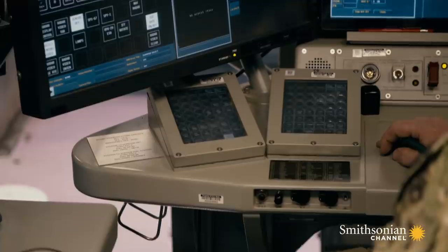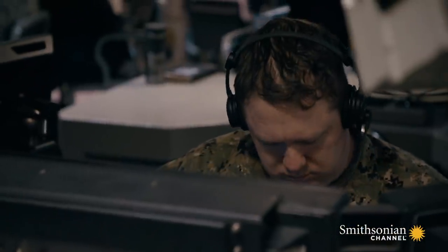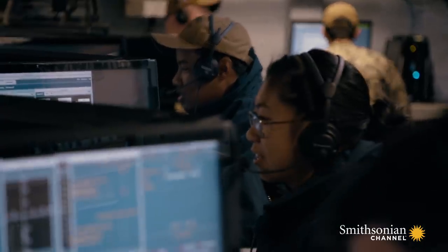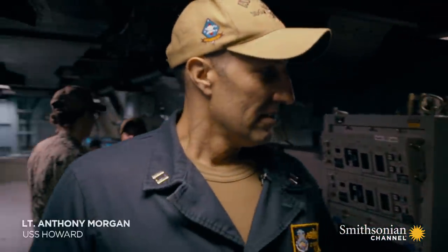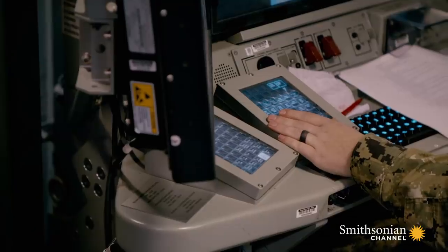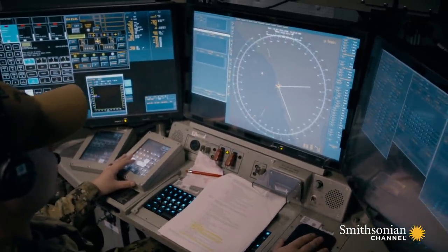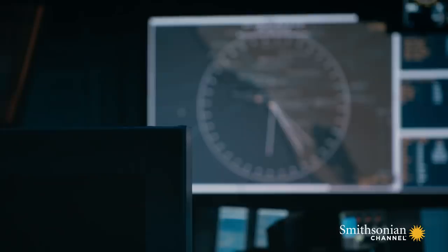Aegis is designed to help the crew in the CIC assess the threat and determine which weapon can best deal with it. Once the target is verified and the correct countermeasure is chosen, there is a final control before launch. FCA-3 Duncan is the missile system supervisor — the last line of defense before we actually launch missiles. He maintains the overall inventory and control of those missiles before they leave the vertical launching system. A key player in combat.